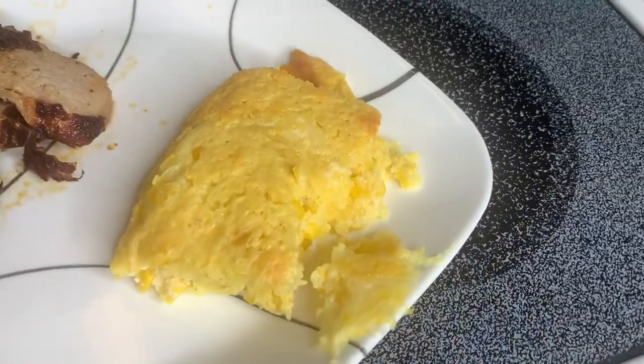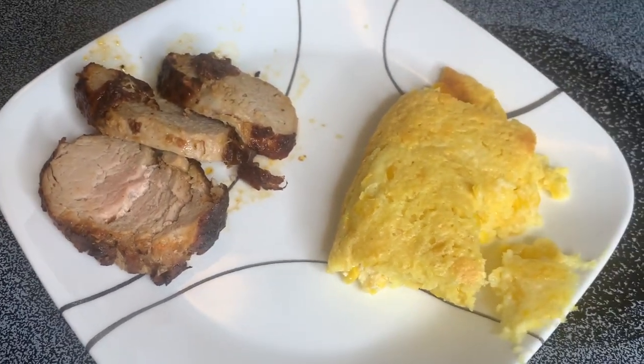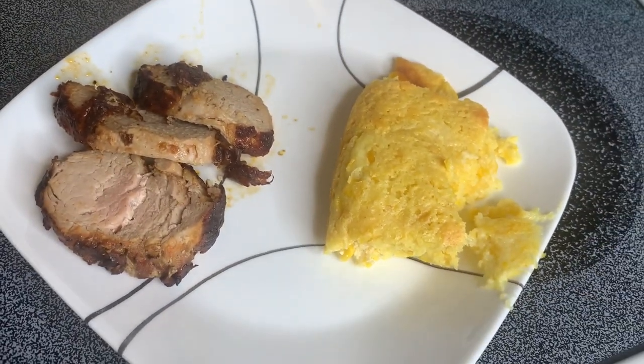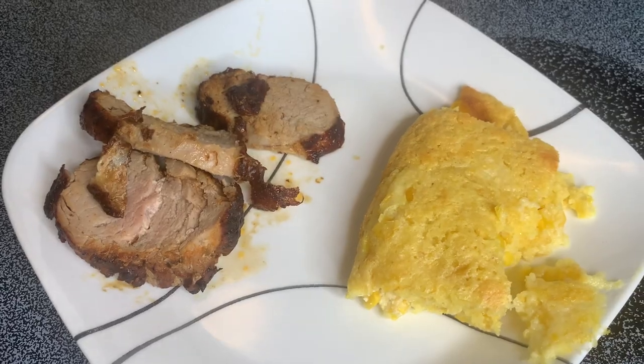Here's how the corn casserole turned out — I think it came out really good. The pork tenderloin in the air fryer we cooked for about 26 minutes total. The outside is very, very crispy, so if that's your thing you would definitely like it in the air fryer. I don't know if we'll do it again but it was worth a try.